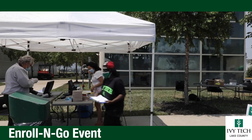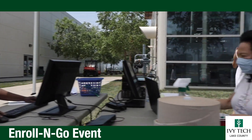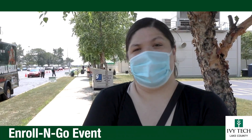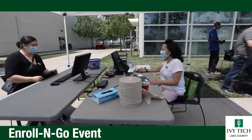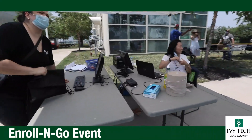I would recommend Enroll and Go to other campuses as well — it allows more students to sign up. It's easy, it's real easy. The drive-through experience was great; they had me in and out. It's faster than I usually would have it, and I wouldn't mind doing this next summer.